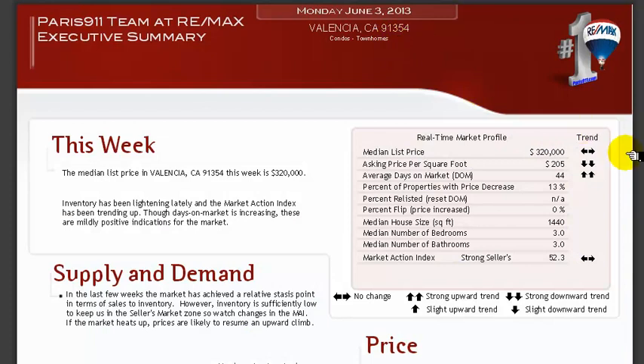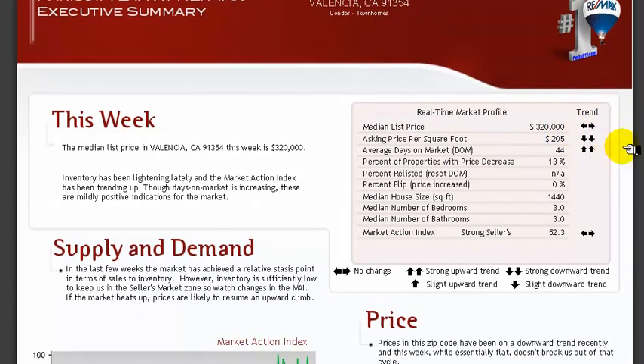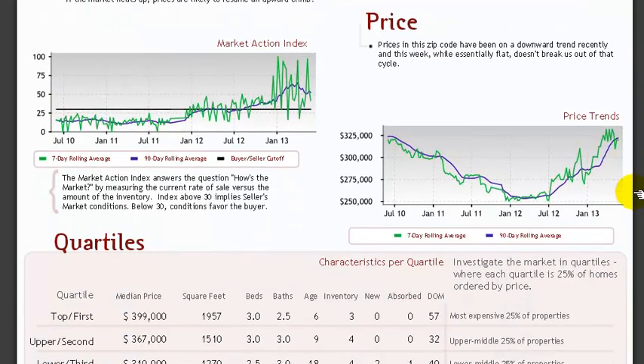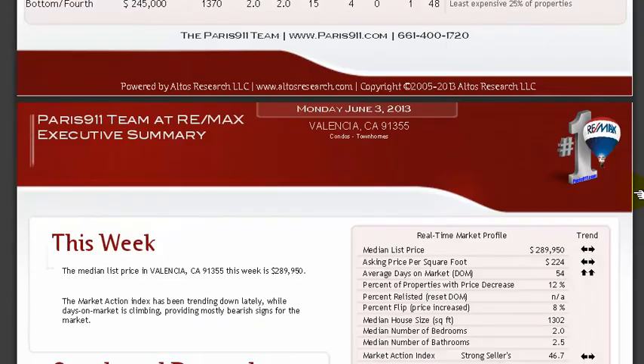We do have a flat price trend with condos and townhomes in 91354. $320,000 is your median list price. 1,440 square feet is going to be your median square footage for the condos and townhomes.